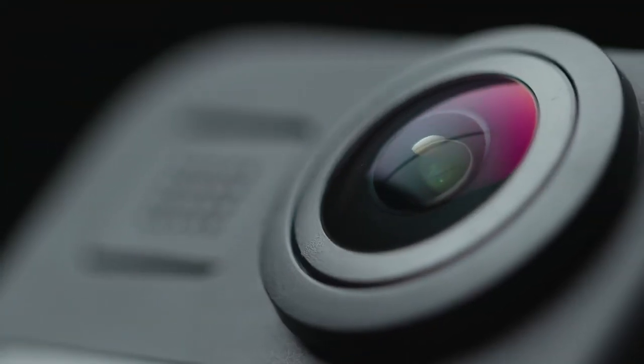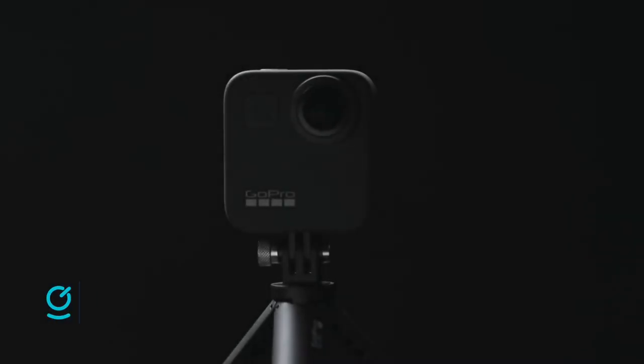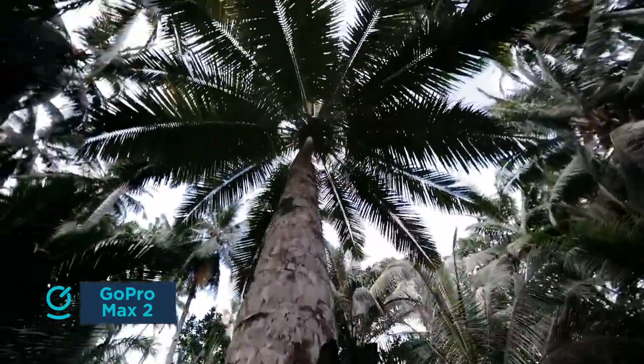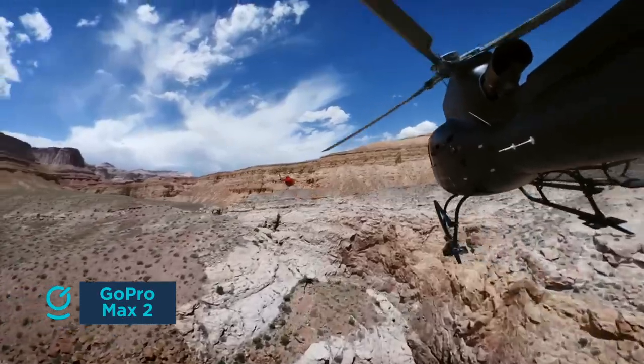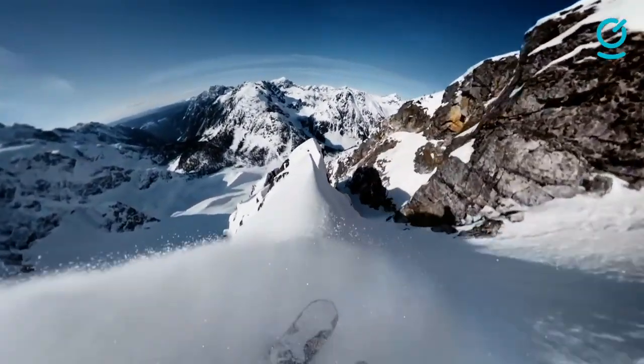Shooting across four digital focal lengths, the GoPro MAX 2 utilizes smart horizon leveling to output stable and upright 360-degree video. Using keyframes, the app processes footage that smoothly pans and zooms, making incidental, unintentional capture look seriously special.